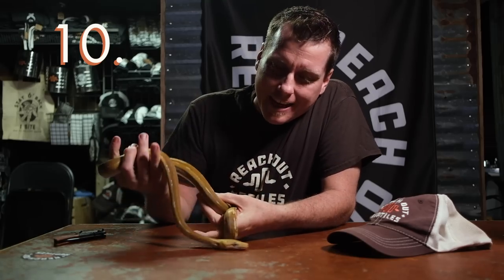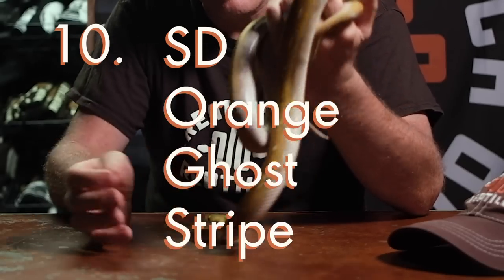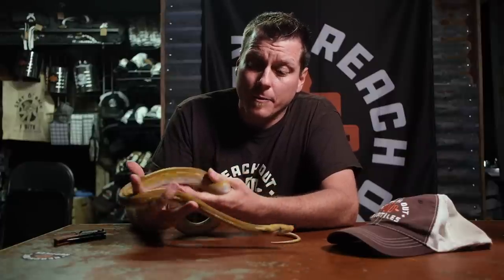Starting off with number 10. If you know anything about these animals you should know that this is going to be one heck of a list. This is one of the world's very first Superdorf orange ghost stripes, produced by my good buddy Don Munson, and he just did a fantastic job with these. I had to have some of them.